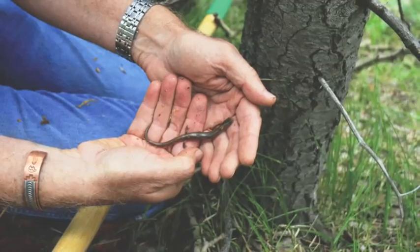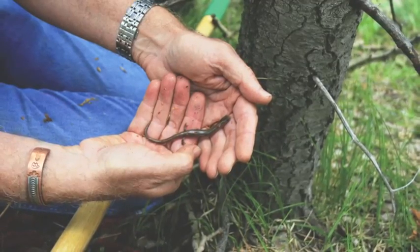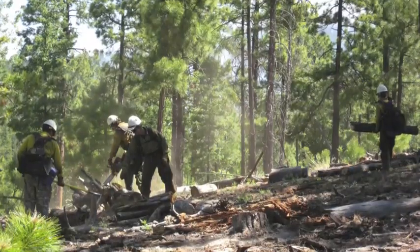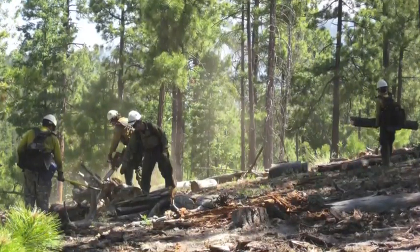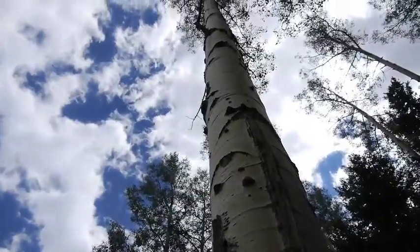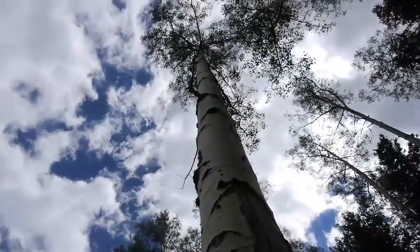By doing a better job of finding the salamander and understanding what its habitat needs are, it will accelerate the larger concern we have about restoring forests at a big scale. So the dogs, the little salamander, and the work that we all do together can actually have an impact on how the Jemez Mountains and the forests in them are able to continue to adapt to the changing climate.